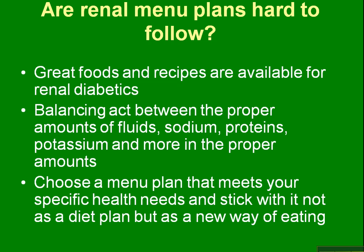Choose a meal plan that meets your specific health needs and stick with it — not as a diet plan, but as a new way of eating. When you're looking at portions and what foods to eat, try to stick with it so you know it's something you can live with.